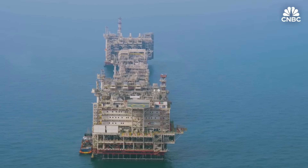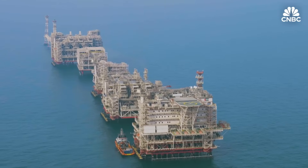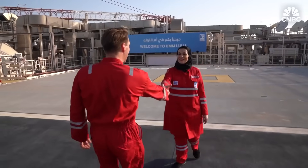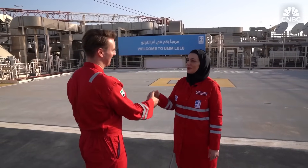It looks like a space station dropped into the sea, but behind me is Omlulu. This is one of the UAE's largest offshore platforms, and it's a symbol of national resilience in a fractured global economy. We're 40 kilometers off the Abu Dhabi coast, and ADNOC Offshore CEO Taiba al-Hashimi is showing me around this floating fortress.